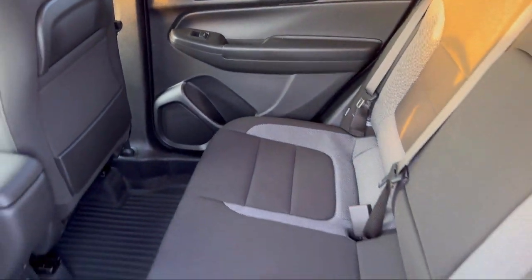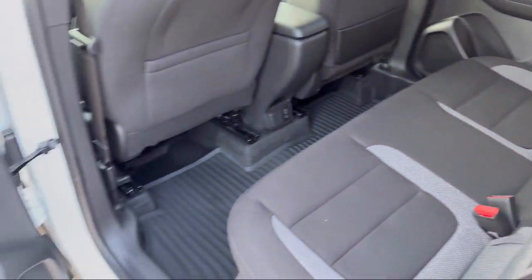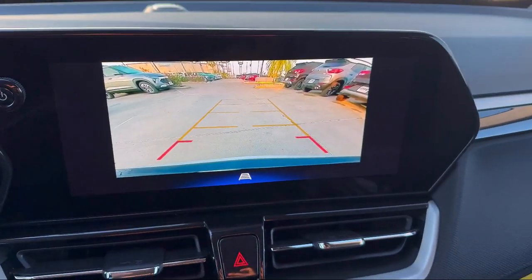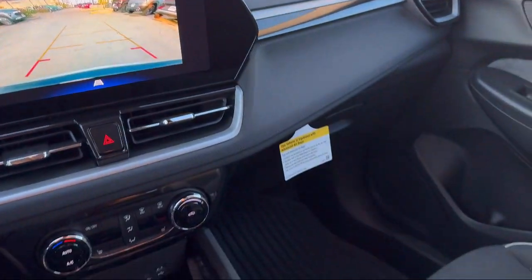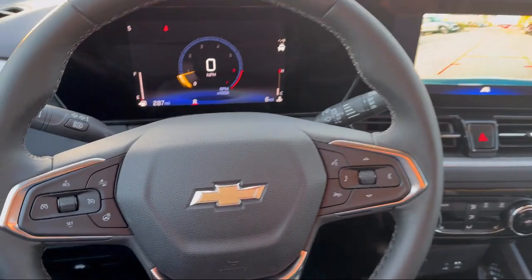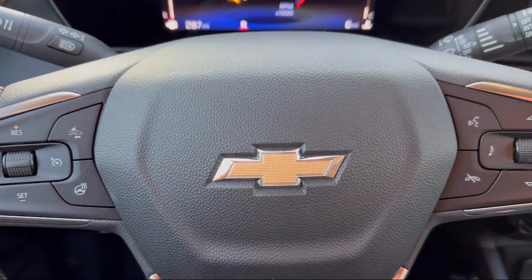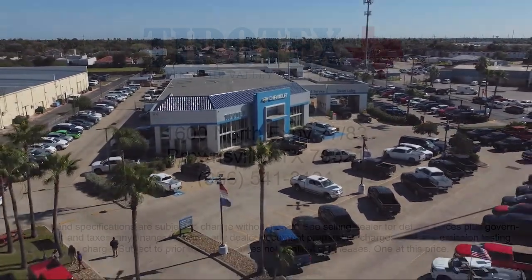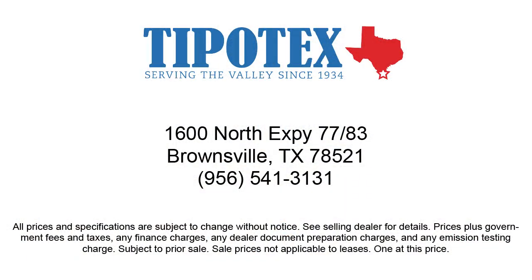Since 1934, family-owned Tipotec Chevrolet has been providing an honest, transparent and customer service-oriented purchasing experience for our friends and neighbors here in Southern Texas. We have a team of long-tenured employees who offer a warm greeting and will get to know you by name. So come see us here at Tipotec Chevrolet, where we are driven to be the best.